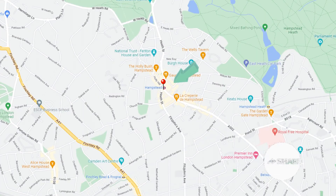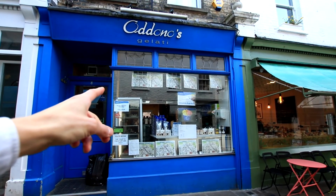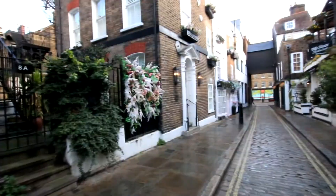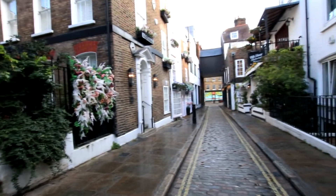In Hampstead, Belsize Park, and also South End Green, you've got endless things to do. Starting with the Heath, museums, and beautiful little alleys. O'Donoghue's is one of my favourite places with gelato, you've got some fresh bakery, and if the shops and restaurants don't do it for you, you can just take the time to walk through the beautiful alleys and look at the beautiful cottages, houses, and period properties the area has to offer.